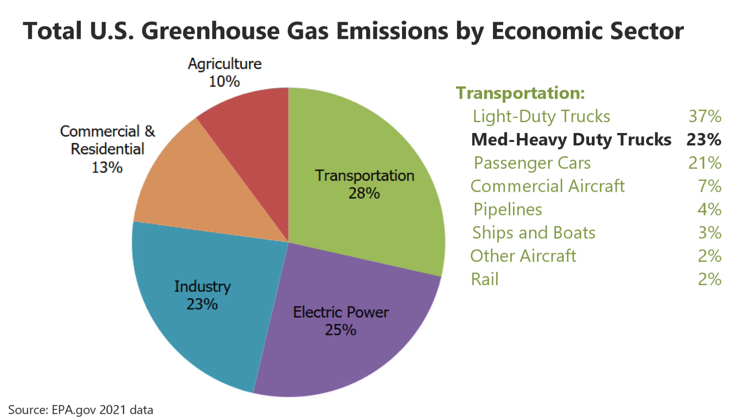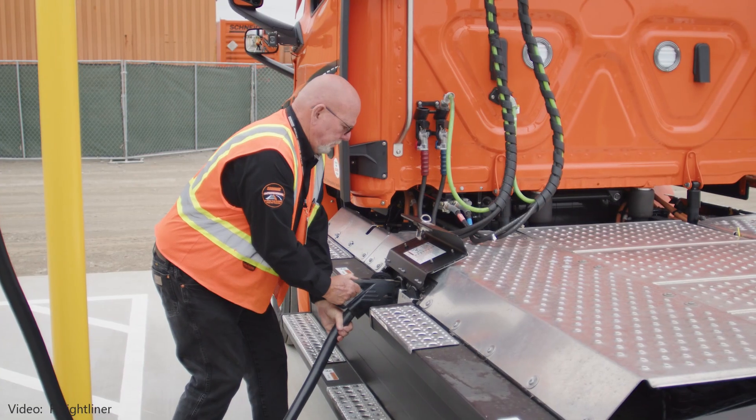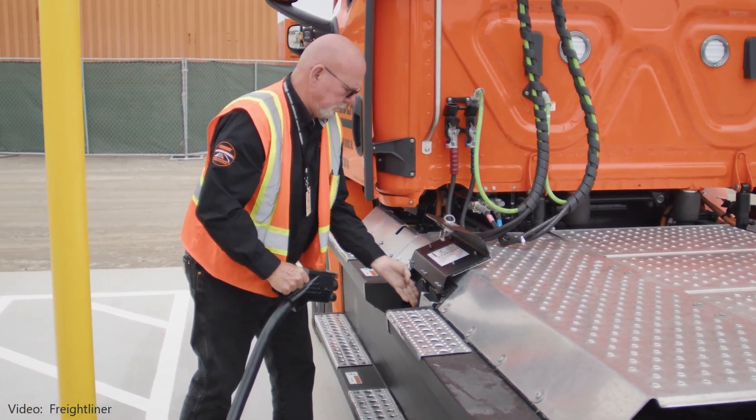Transportation is the largest source of greenhouse gas emissions in the U.S. Within transportation, medium and heavy-duty trucks account for 23%. Making these trucks battery electric will reduce emissions. I'll put links to reputable studies in the notes.